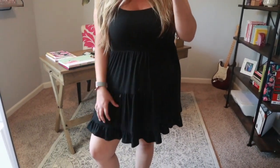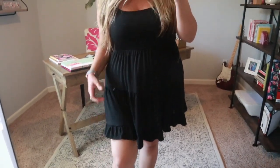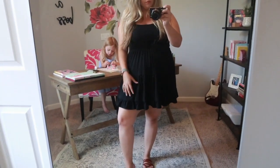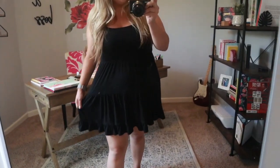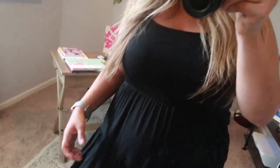This is the next dress — it's the third color I got in this same style. I wanted to show all the colors in person because sometimes they can look different online compared to in person. This one is just black, super comfortable, super stretchy. I am literally obsessed with this dress and I tend to buy every color when I absolutely love something.